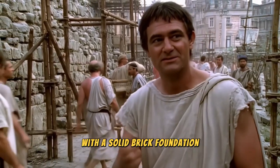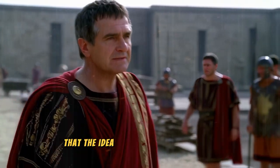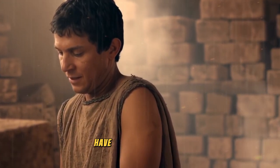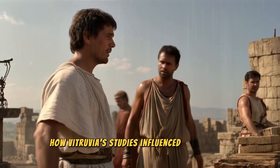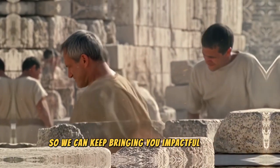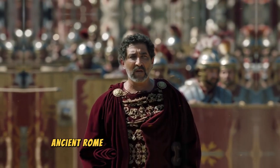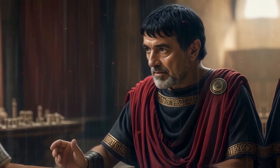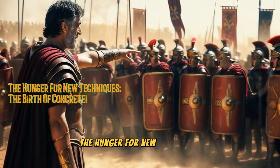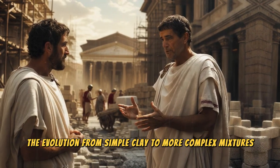With a solid brick foundation, architects and workers felt confident mixing in other materials. It was in this context that the idea of a more robust mortar, more versatile than sun-dried clay, began to take shape. With the popularization of bricks, ancient Rome was ready to take another leap toward its legacy of grandeur. And it's here that a mixture capable of changing everything first appeared — the birth of concrete. The evolution from simple clay to more complex mixtures was inevitable.